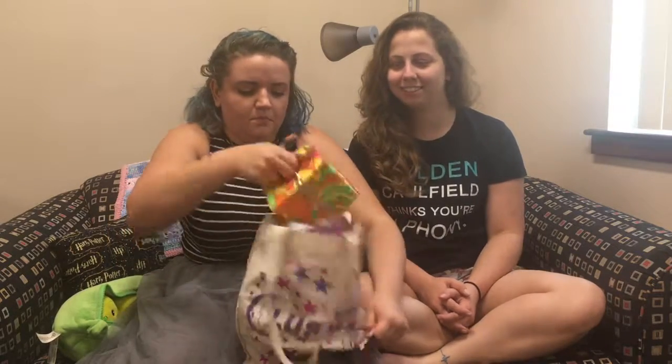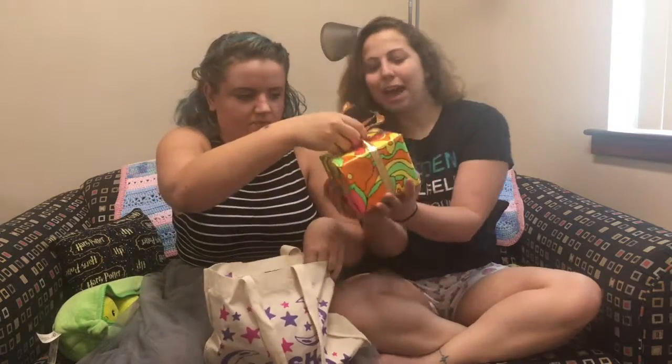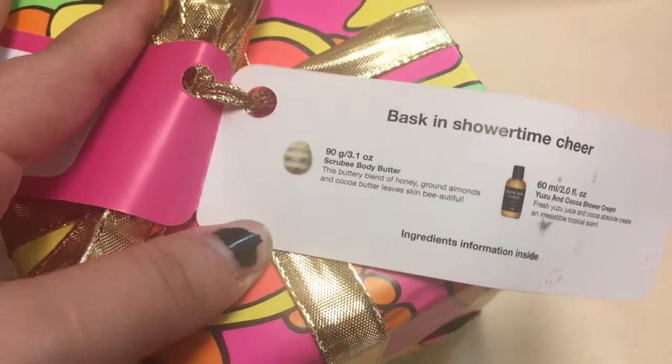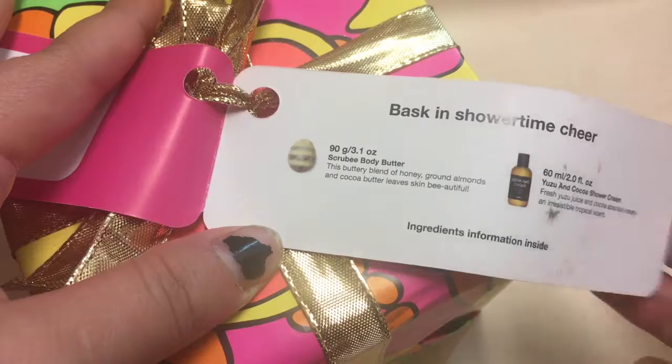Next box trend — we have the Happiness Box. Psychedelic! Inside is a scrubby body butter and a yuzu and cocoa shower cream. It looks like a tropical sort of sun. It smells super good, and apparently they don't make it anymore, so if you're sad about that let me know.